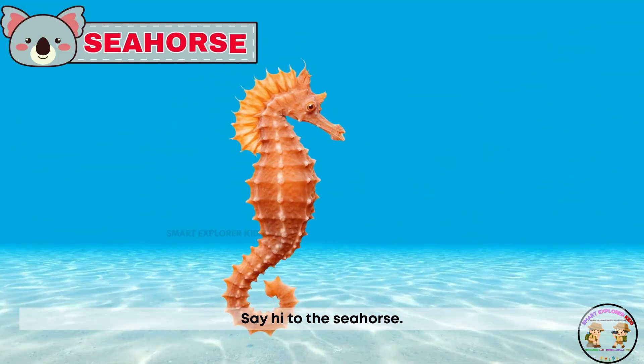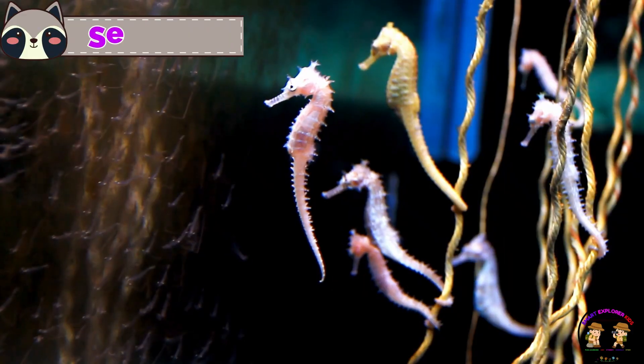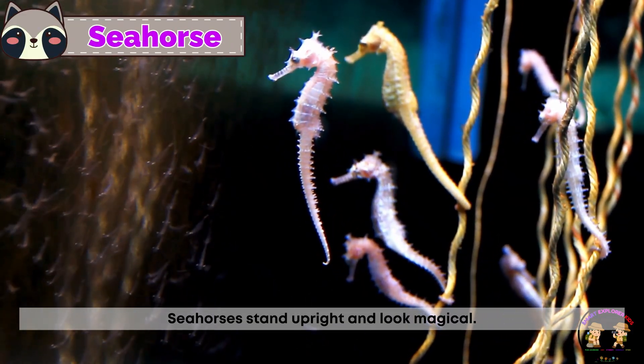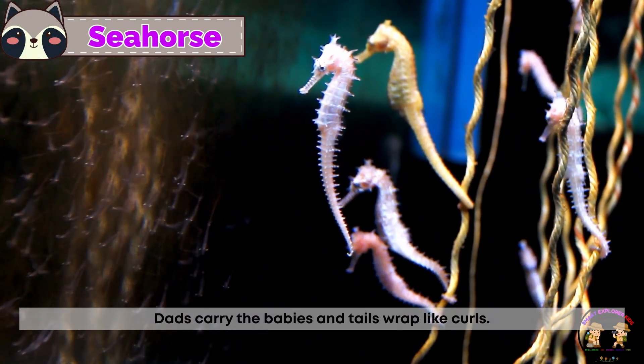Say hi to the sea horse! Sea horses stand upright and look magical. Dads carry the babies and tails wrap like curls.